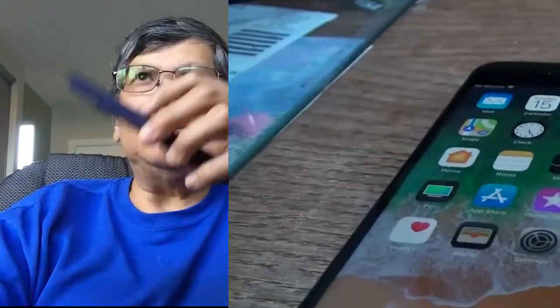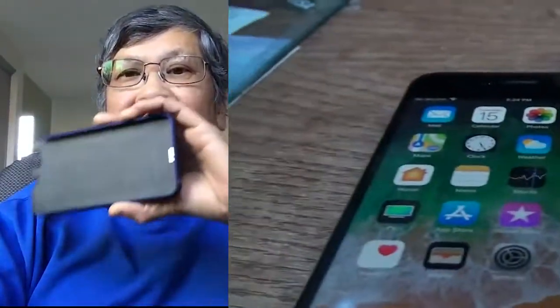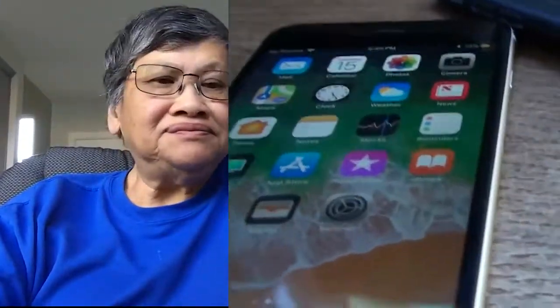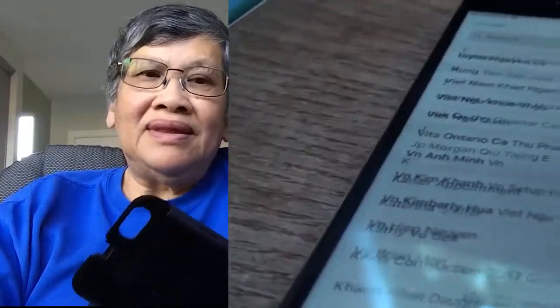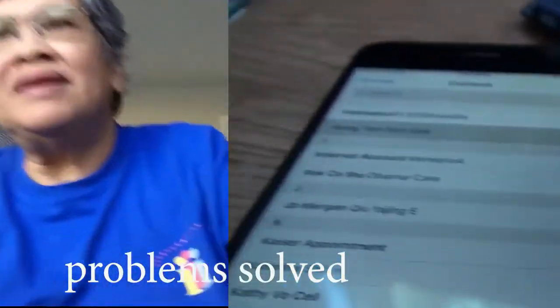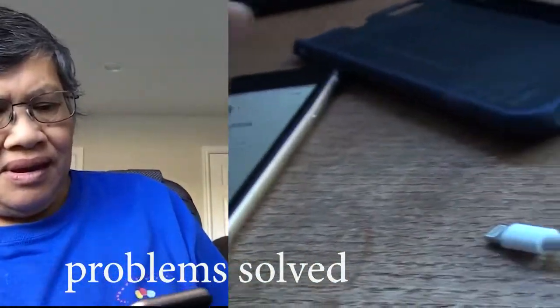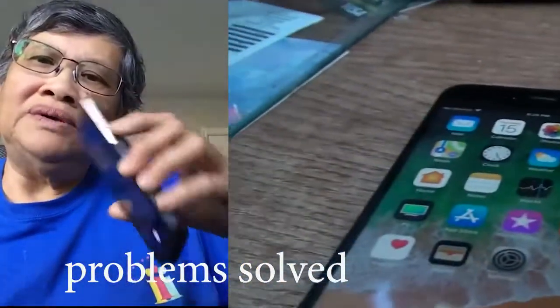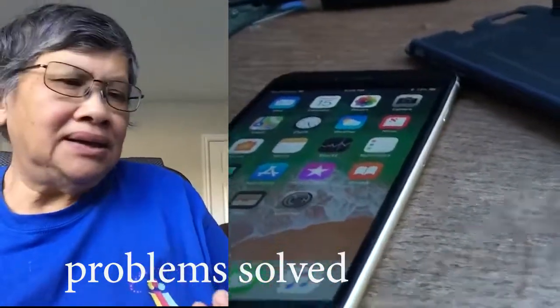Today I took out my iPhone 6 Plus and connected it to my computer. After that, I'm now using my iPhone 6 Plus by myself, and the phone is working. I'll do the proof. Most of my phones have aftermarket screens.